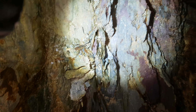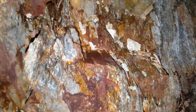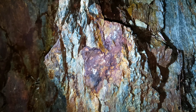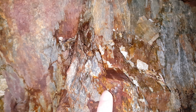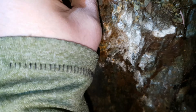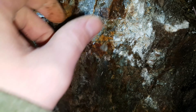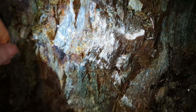It's mainly disseminations — doesn't look like there's any solid vein here. Looks like there's a bit of quartz in here. This area looks like it's more chalcopyrite than pyrite. There's some quartz in there but don't think it's worthwhile to sample that.